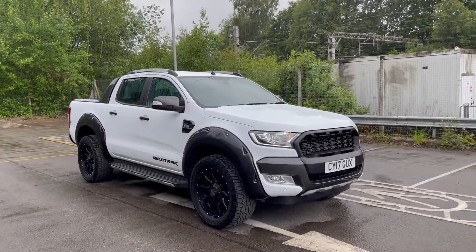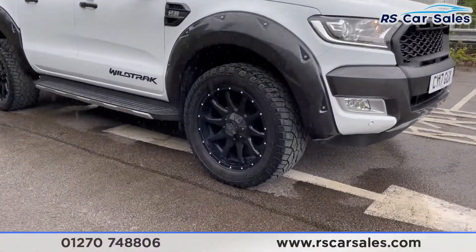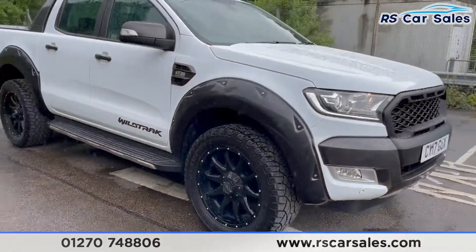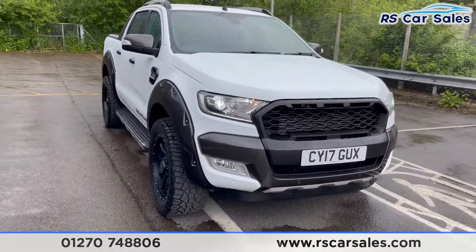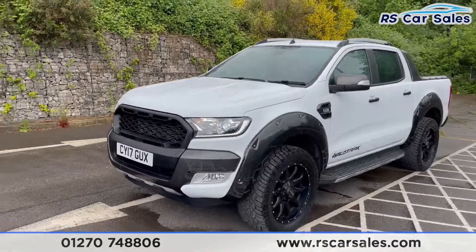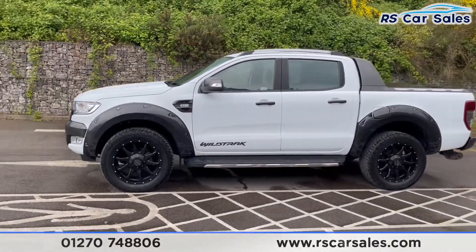Here we have a 2017 17-plate Ford Ranger Wildtrak 3.2. With this vehicle you get four superb unscratched, unmarked 20-inch Raceline aftermarket alloy wheels, all wrapped in all-terrain off-road tires. You do have the Raptor-style front grille and wide arch kit fitted to this vehicle in a lovely grey.